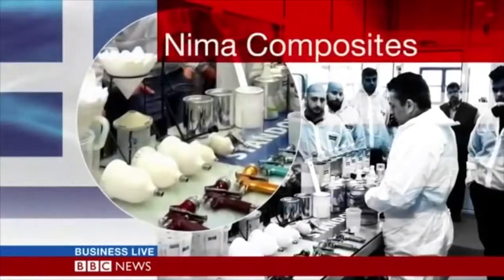A UK-based startup called Nima Composites has moved its manufacturing process to Greece in an effort to help create jobs there and boost the local economy.